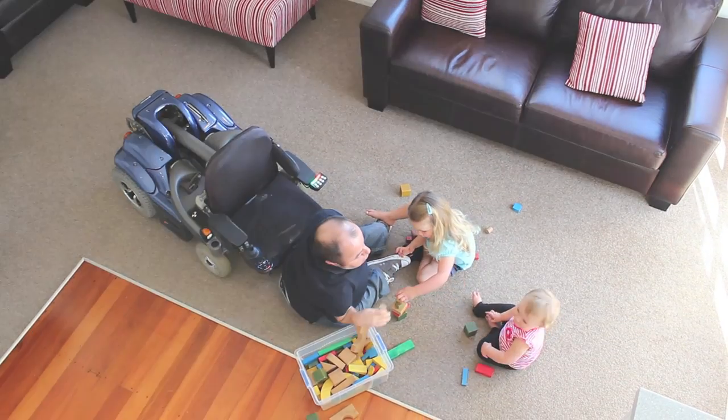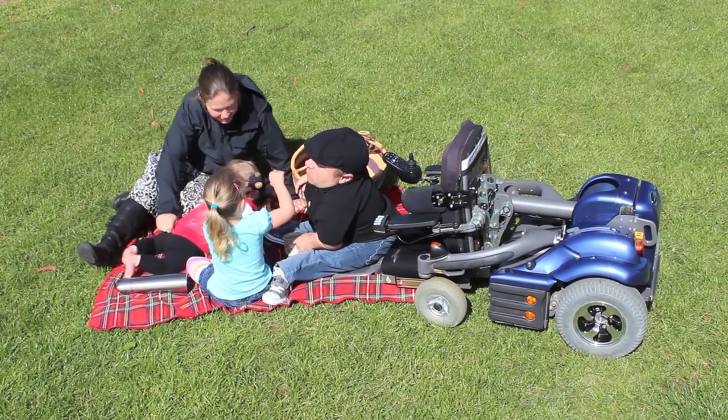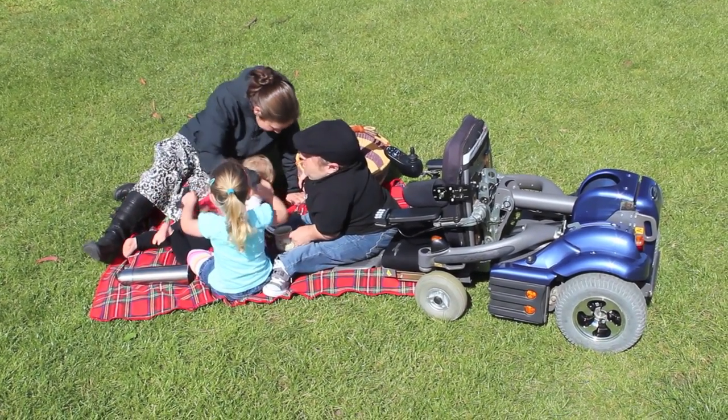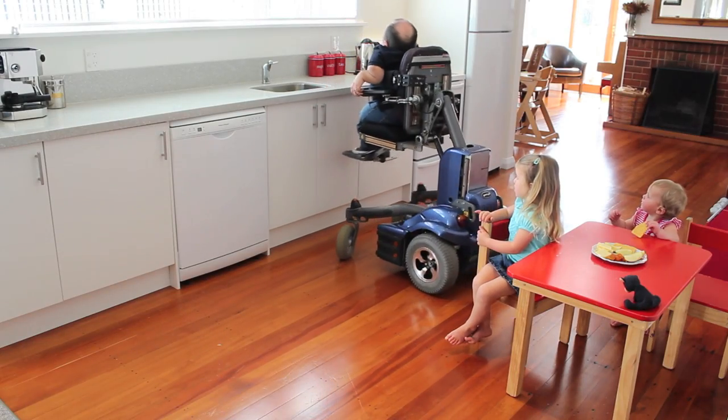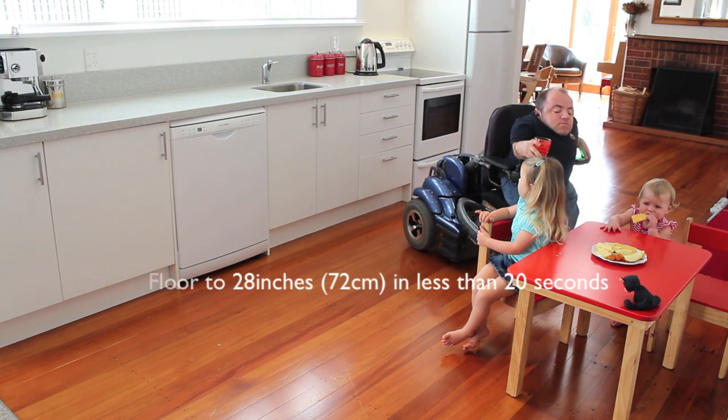Whether it's putting on our shoes, picking up a pen, or just having a good old roll around, it's critical that we can get to the floor, especially for children. Then from the floor, the K450 can rise to 28 inches in less than 20 seconds.